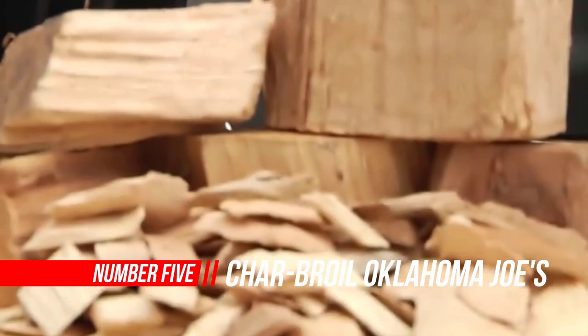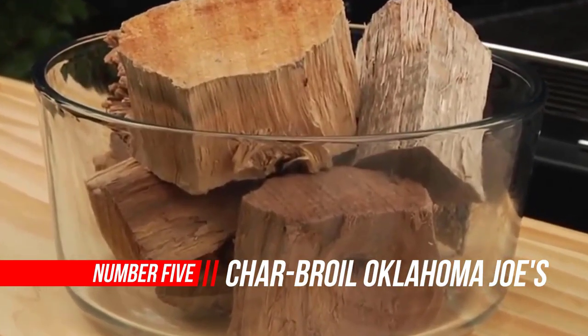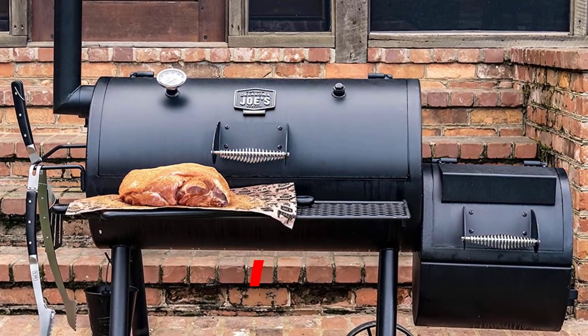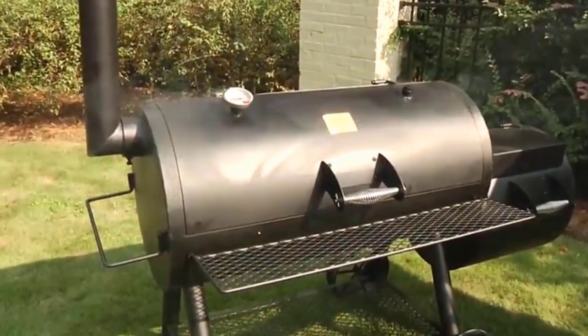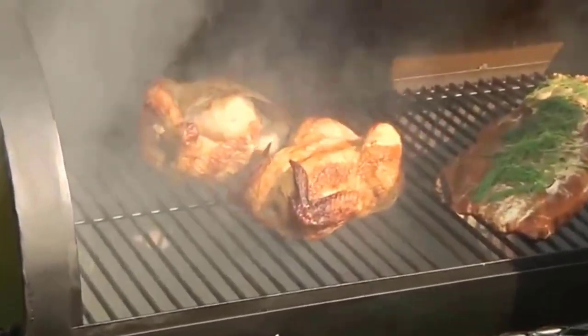Number 5: Charbroil Oklahoma Joe's Highland Offset Smoker. Bring on your hungriest friends and family — you've got the mouth-watering meals covered with this offset smoker. In addition to the huge main cooking chamber, it also has a firebox to easily handle extra items on the side. Front and bottom shelves help to keep your accessories organized. Cooking grate material: porcelain-coated wire.